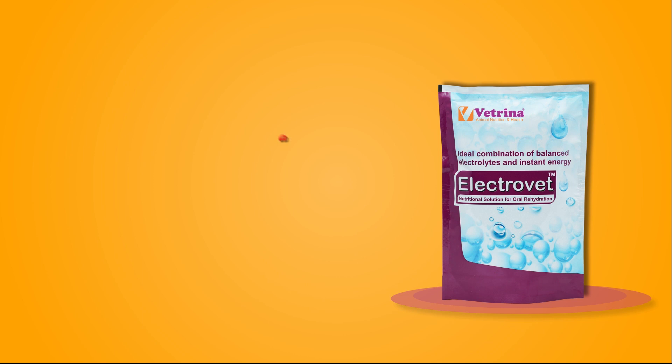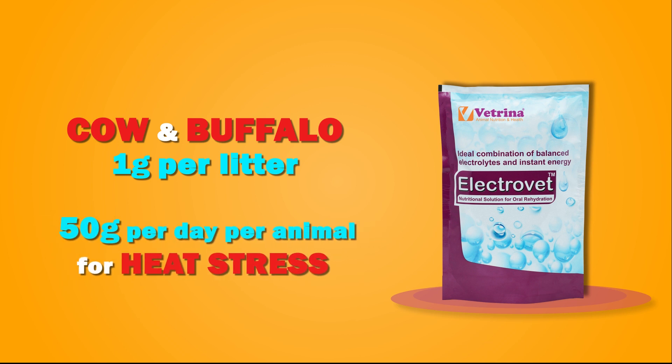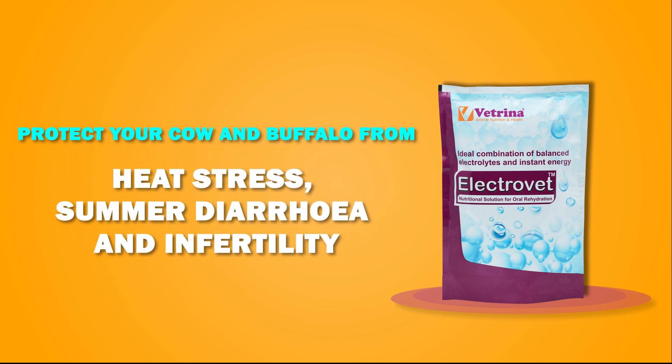Feeding schedule: For cow and buffalo, use 1 gram per liter of water, or 50 grams per day per animal for heat stress. Use Electrobed to protect your cow and buffalo from heat stress, summer diarrhea, and infertility.